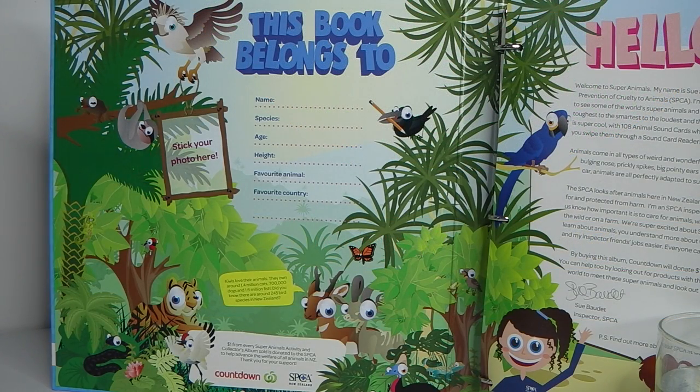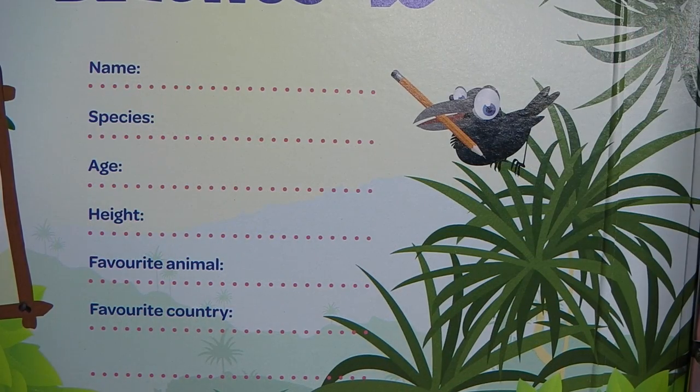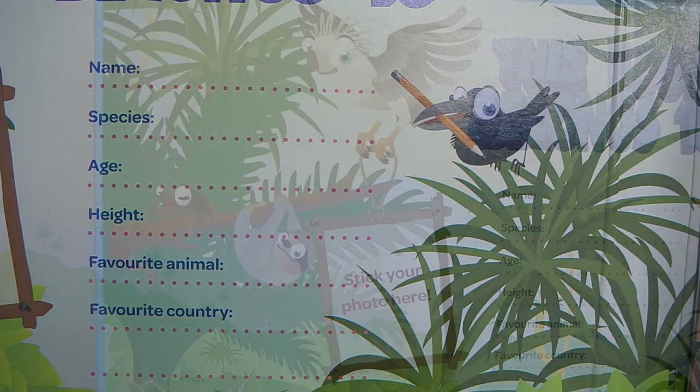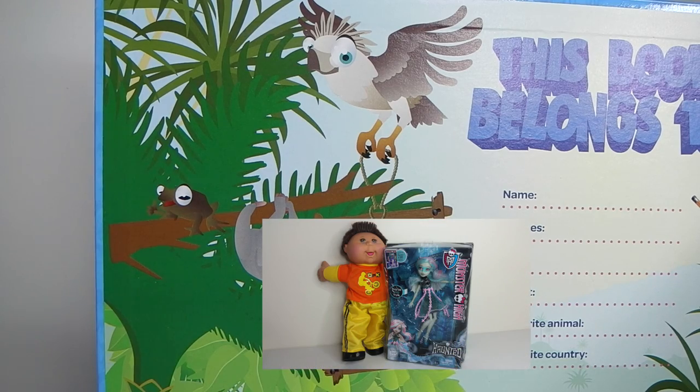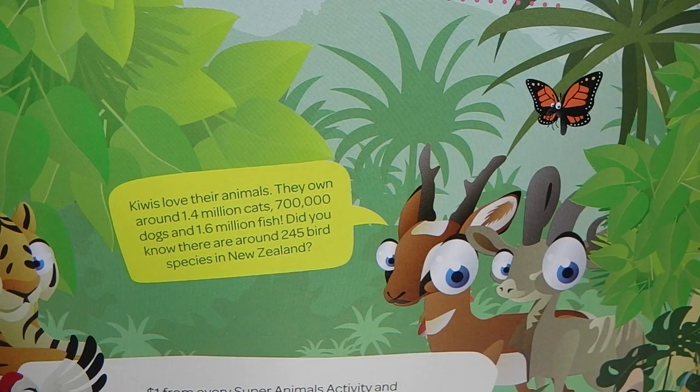Inside the folder on the inner page there is a space where you can write your name, age, height, favourite animal and country, as well as a space to stick your photo. Just under that it says Kiwis love their animals — by Kiwis they mean New Zealanders. They own around 1.4 million cats, 700,000 dogs and 1.6 million fish. Did you know that there are around 245 bird species in New Zealand?